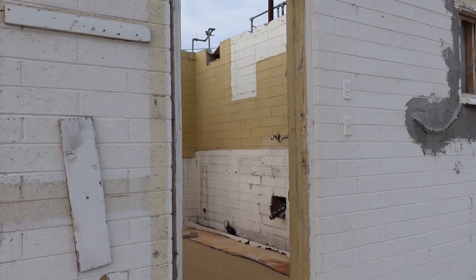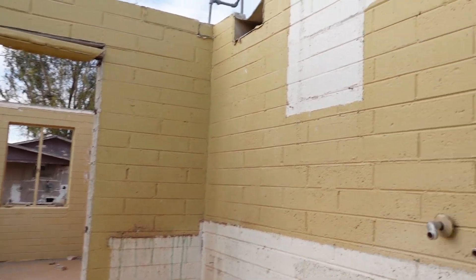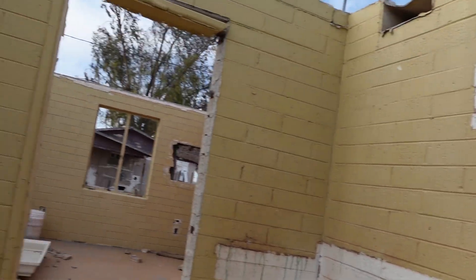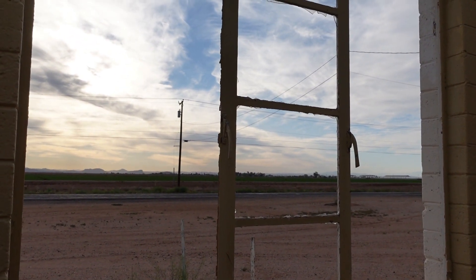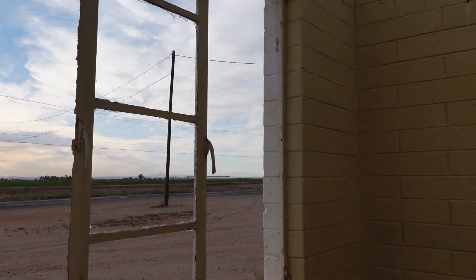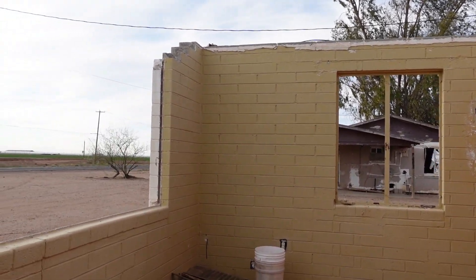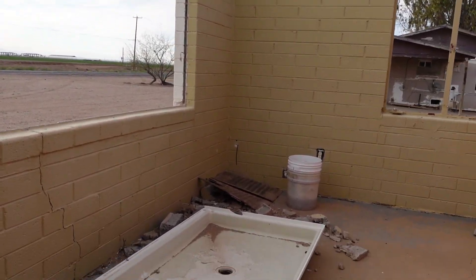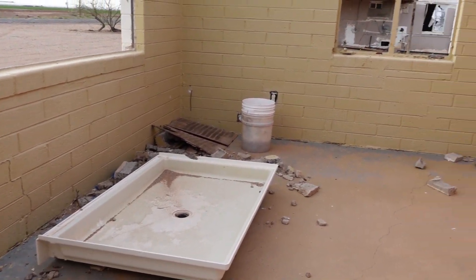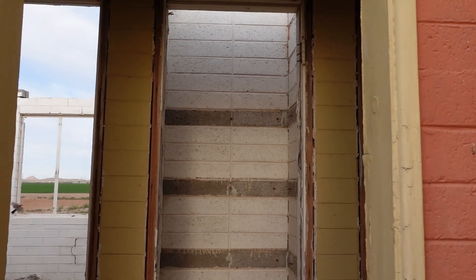This is obviously the main entrance. Could have been the sink or the kitchen. You can see I'm in the middle of a highway there. This is probably the main living room — nothing right now. There's the old shower thing, an electrical plug on the wall, a window. That would have been your closet.